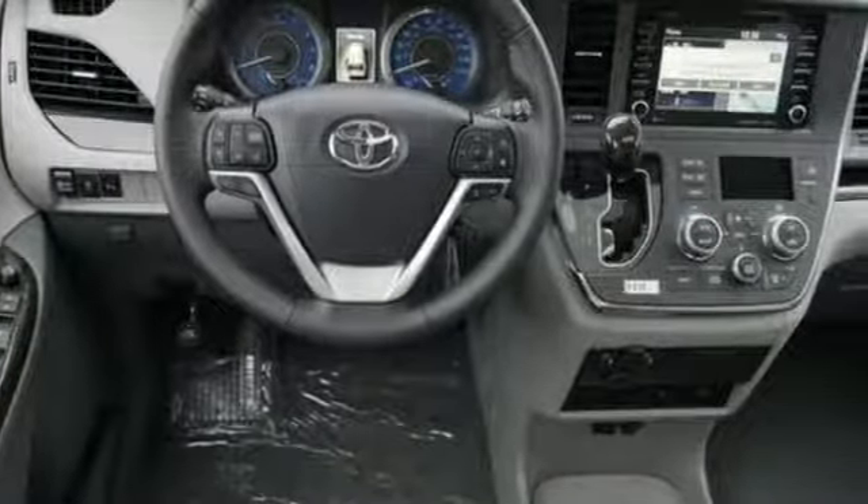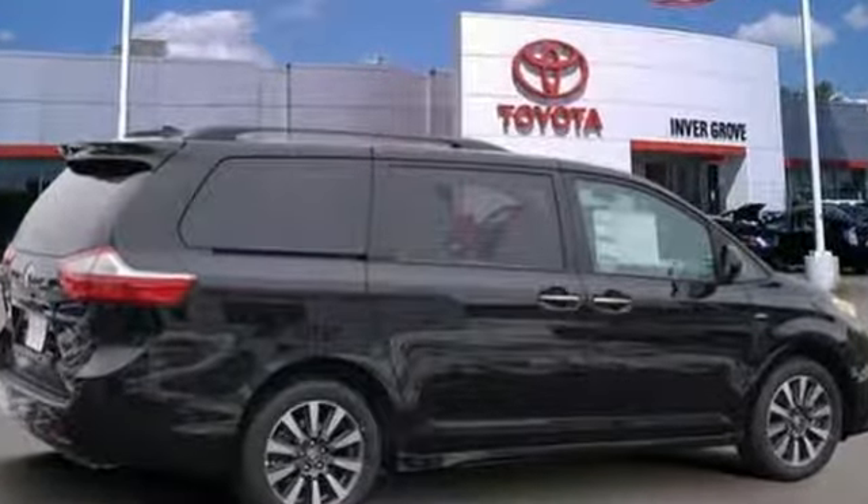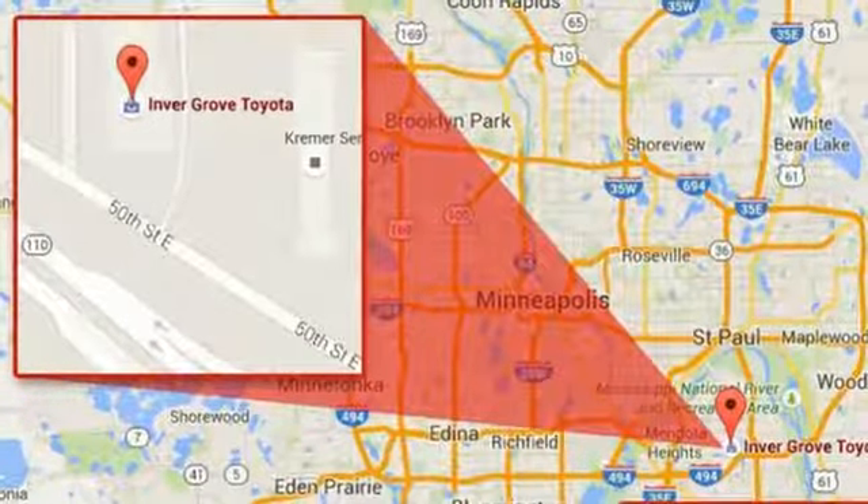Integrated navigation system with voice activation, power heated mirrors, front heated leather bucket seats, rear parking sensors, Bluetooth, dual zone climate control.